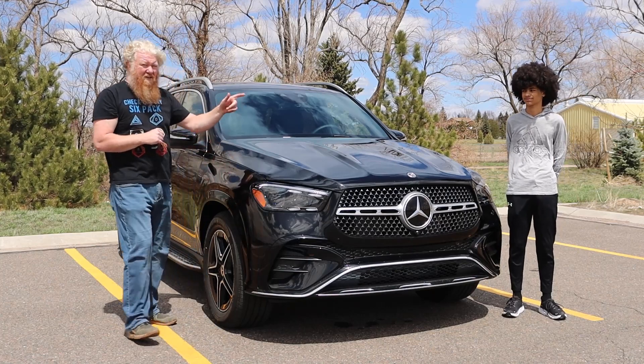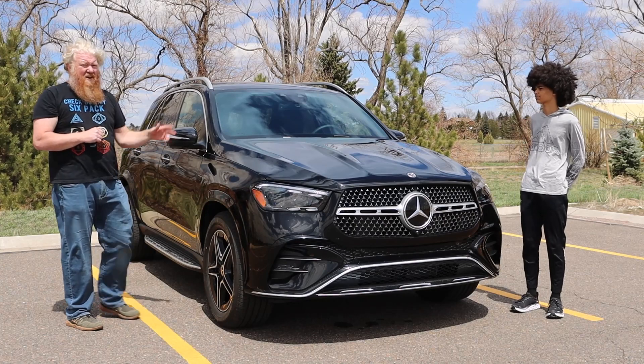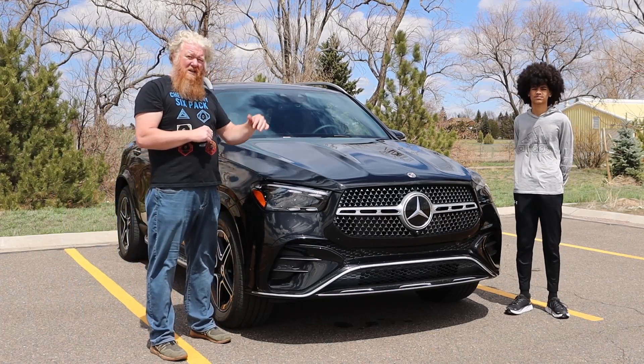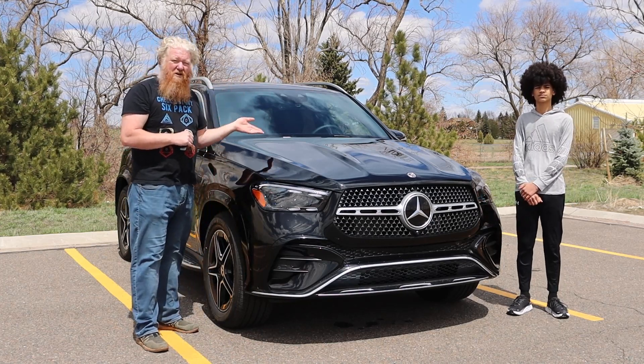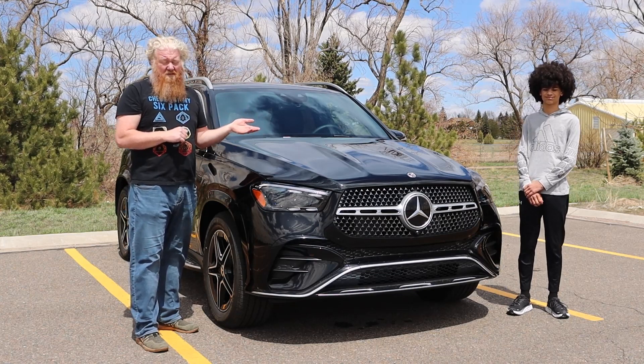There is no physical connection from the engine to the rear axle — that is all-electric back there. So when you're driving in all-electric mode, it is mostly at the rear axle. There is an electric motor, I believe, in the transmission up front. If there's not, I'll just edit that part out — you won't even know I said it.